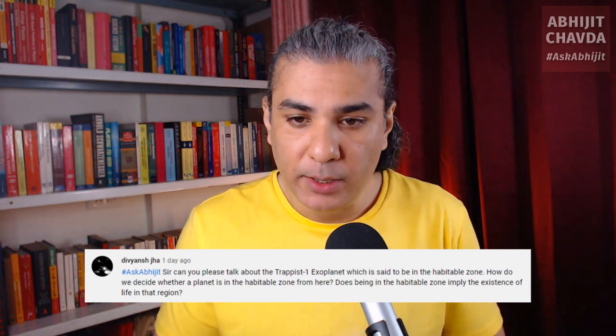Can you talk about the TRAPPIST-1 exoplanet, which is said to be in the habitable zone? How do we decide whether a planet is in the habitable zone from here? Does being in the habitable zone imply the existence of life in that region?